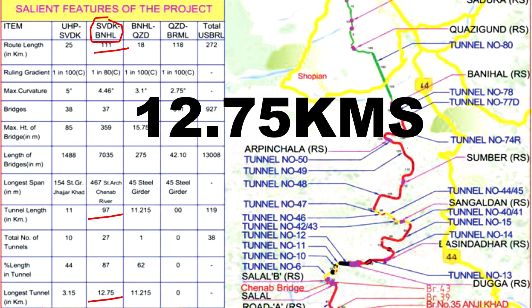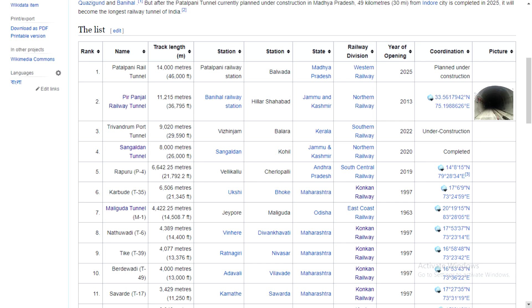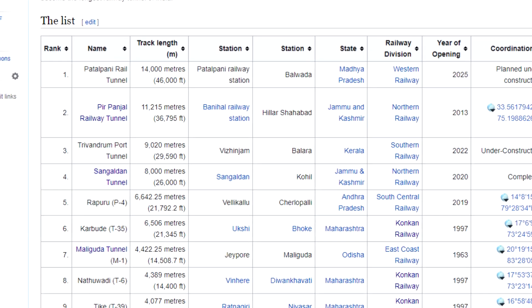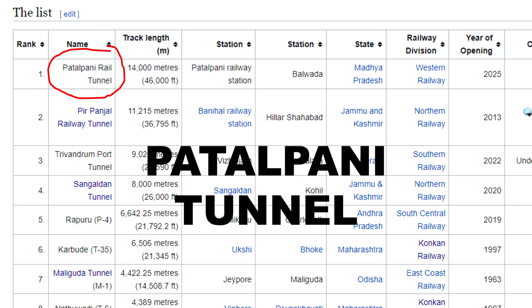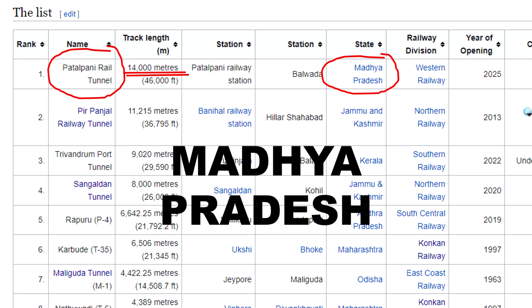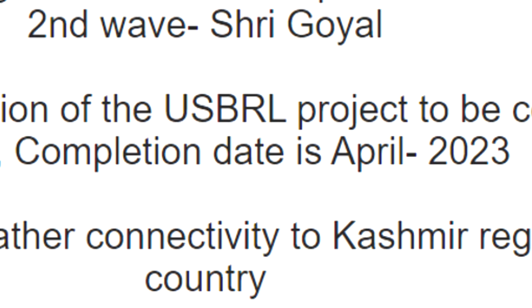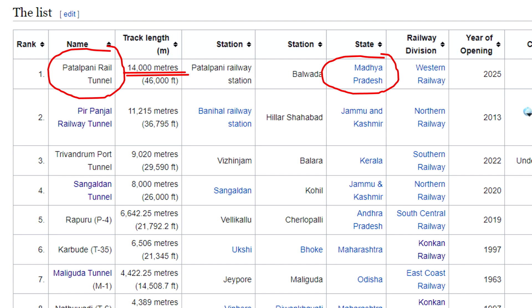The longest tunnel on this route will be 12.75 kilometers — it is Tunnel 49 (T49) — which when completed will be the longest railway tunnel in India. But there is another contender: the Patalpani Railway Tunnel, which will be 14 kilometers long and lies in Madhya Pradesh. The completion date for T49 is April 2023, whereas the Patalpani Tunnel will be completed only in 2025.